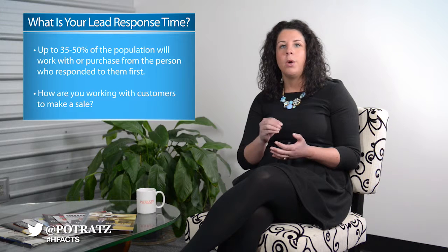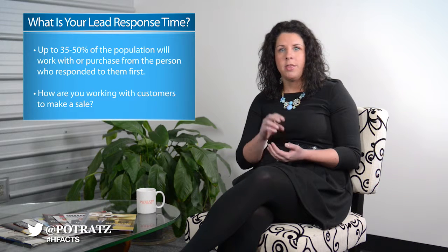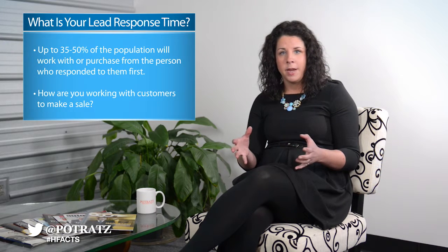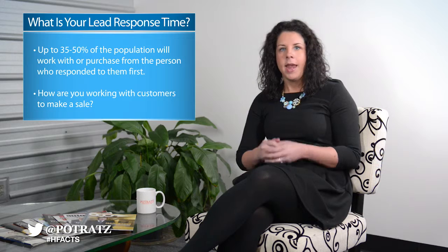What about chat? How can I contact you if I'm on a tablet or a mobile phone? Can I chat you? Can I get an answer five seconds later? If I fill out a lead form, what's my response time going to be? In order to capture this customer base, they're going to be responding and engaging with the individuals who respond to them first. There's a statistic out there — 35 to 50 percent of the population will work or purchase from the person who responded to them first. So think about that when you're setting up your process and evaluating your CRM. What is your lead response time, and how are you working with customers to translate them to a sale?